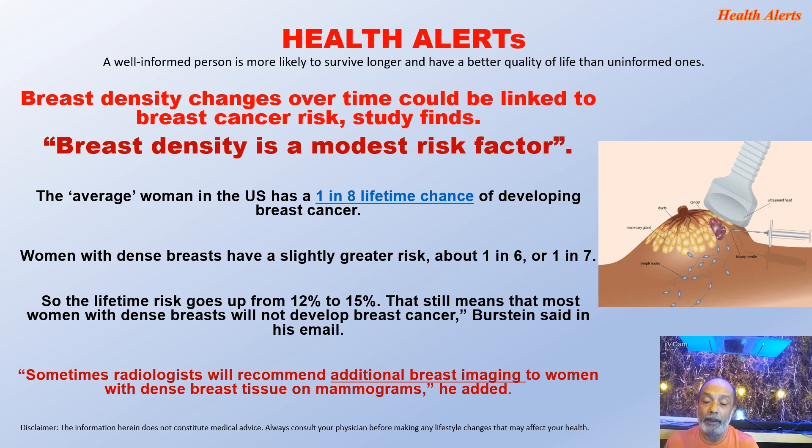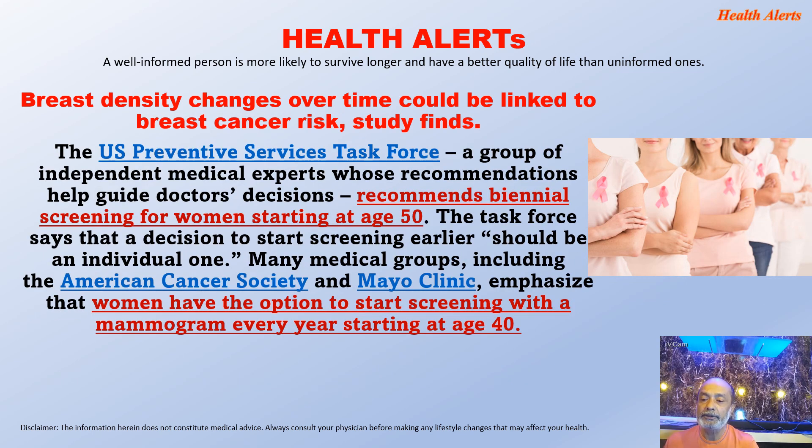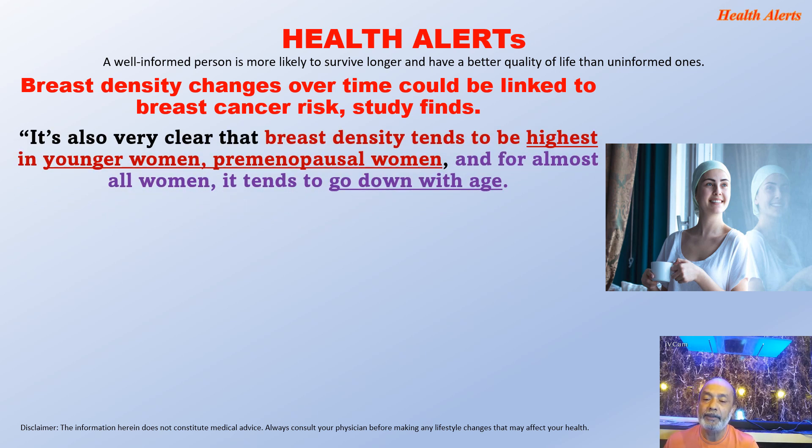Sometimes radiologists will recommend additional breast imaging to women with dense breast tissue on mammograms. The US Preventive Services Task Force recommends biennial screening for women starting at age 50, and this is also recommended by the American Cancer Society and Mayo Clinic, which emphasize that women have the option to start screening with a mammogram every year starting at age 40. It's also very clear that breast density tends to be highest in younger and premenopausal women, and for almost all women it tends to go down with age.